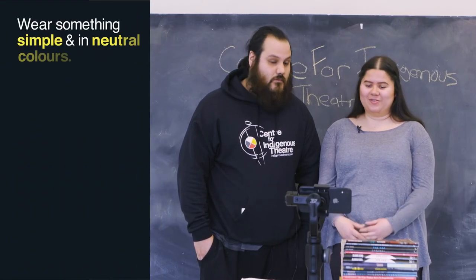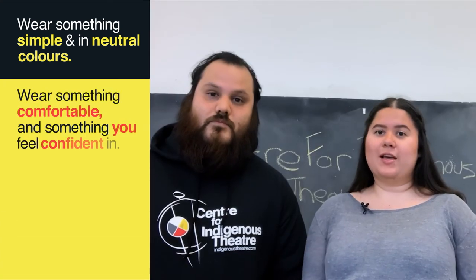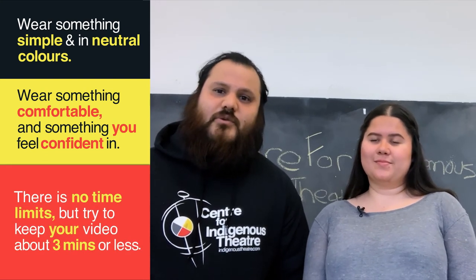What to wear? Wear something simple, neutral colours, something that you're comfortable and confident in. And there's not really a time limit for it, but it should be around three minutes.